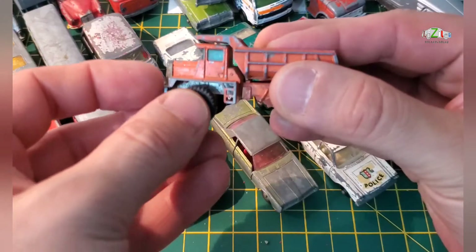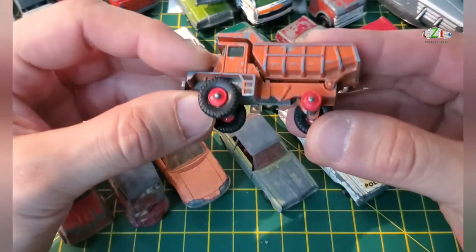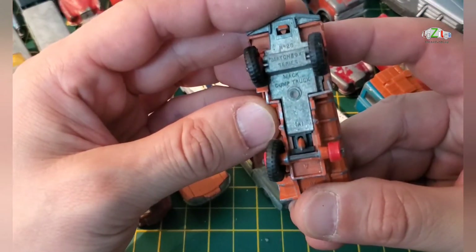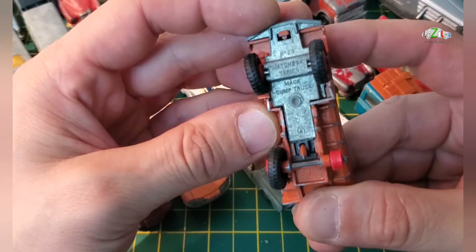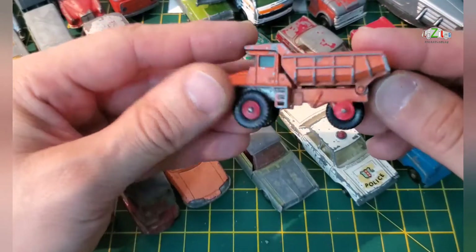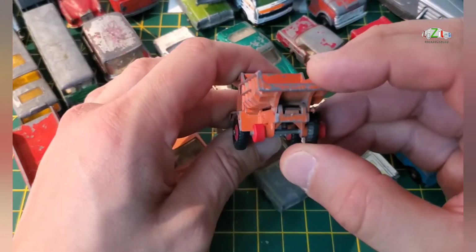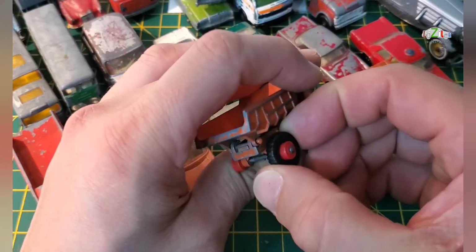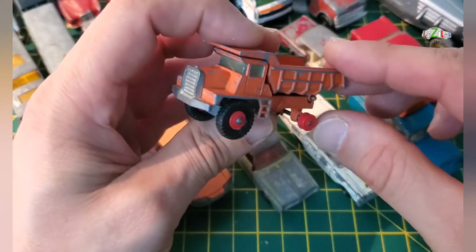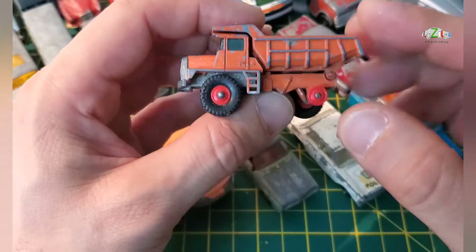I have another Lesney — I think it's got a couple of tires missing, but I have tires so that's not a problem. This is a Mack dump truck, Matchbox series number 28. Not too bad — I think I've done one of these as well before. The windscreen is good; I think it's just a hair in there, not a crack.